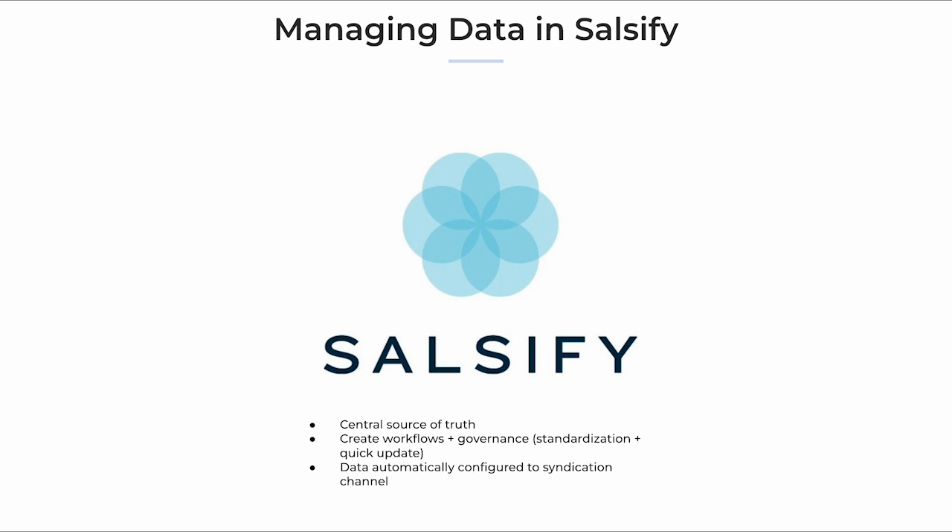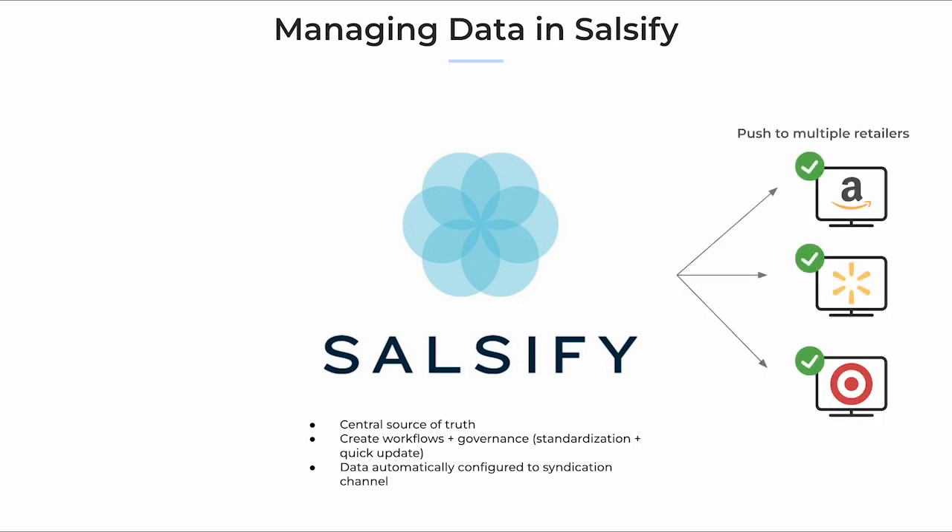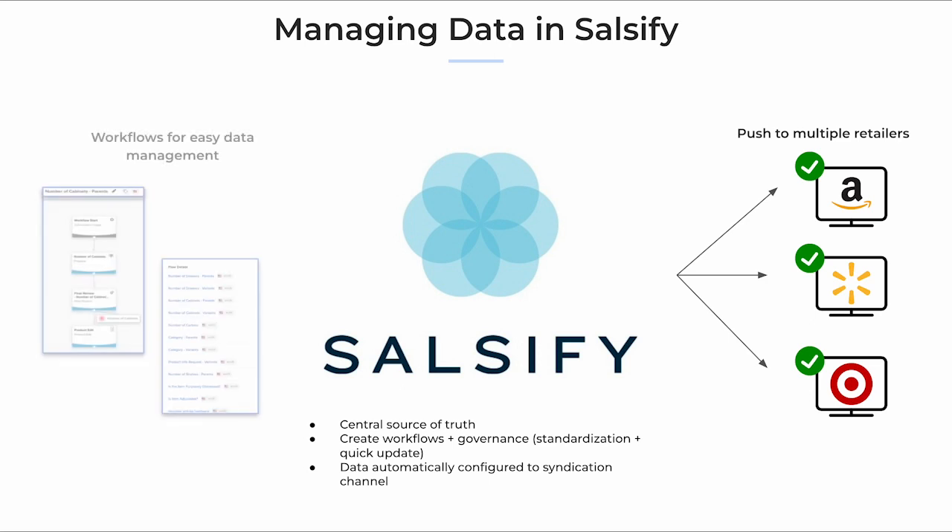Their PXM platform not only allows your organization to have one source of truth for your product data, but it also allows you to syndicate your brand's product data to retail partners with the click of a button, and create workflows using Salsify's workflow feature, which helps teams collaborate and clearly understand roles and responsibilities within the lifecycle of your products. All of these features work together to improve efficiency, drive sales, and deliver the best product experience possible for your end customers.